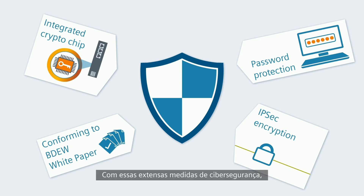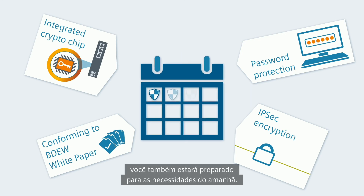And password protection ensures that only authorized persons have access. With these extensive cybersecurity measures, you are also well prepared for the requirements of tomorrow.